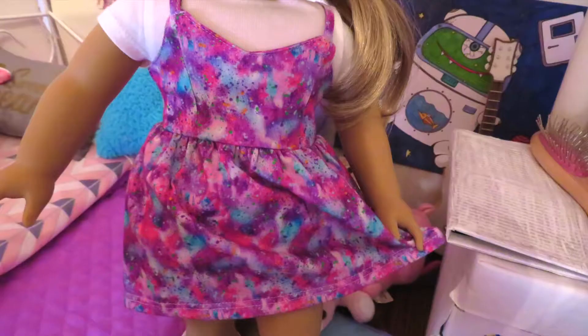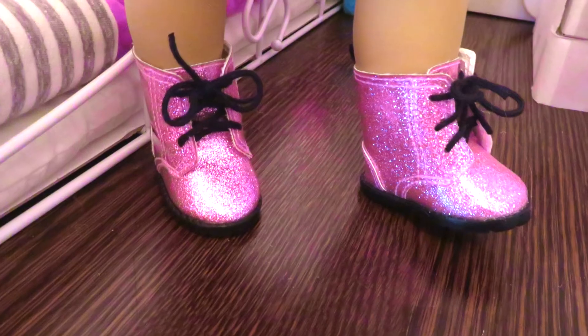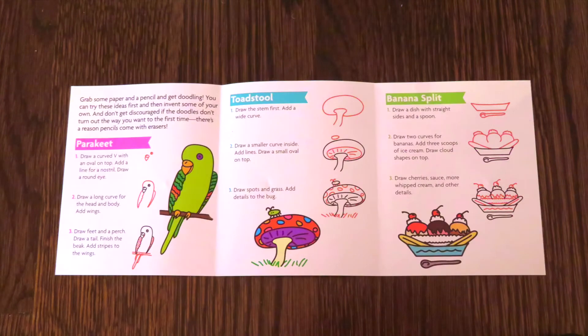This is the Be Creative outfit. It comes with a tie-dye dress, a plain white t-shirt, glittery purple boots, a glittery star hair clip, and a little pamphlet that has drawing ideas.